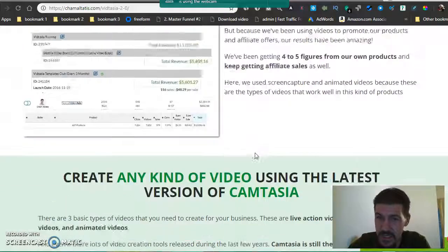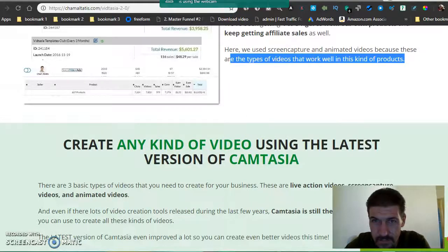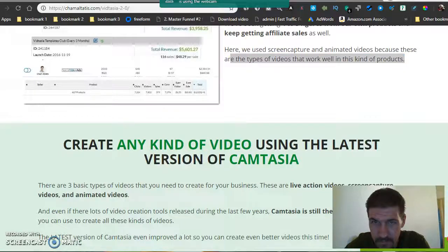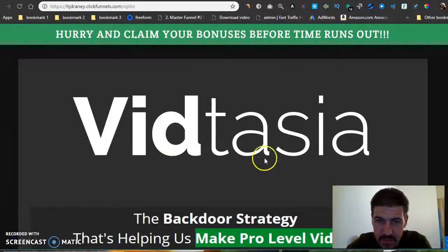I definitely recommend checking this out. If you use my link — it'll be in the description below — you can go check out my page, which is going to look like this. If you click the link I'll leave in the description, it'll take you through to this page right here.